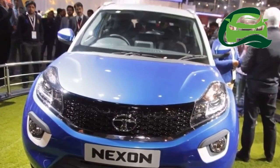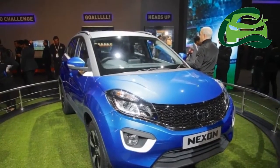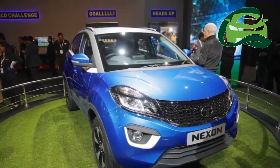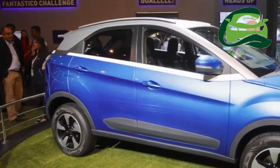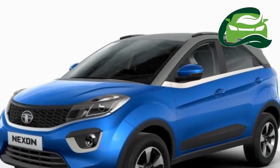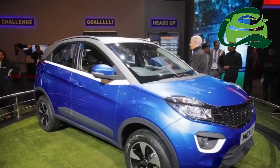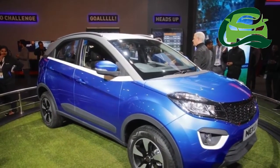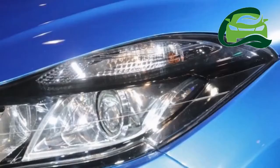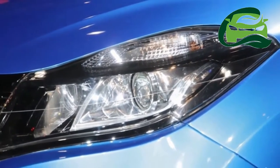Tata Motors today confirmed the two engines that will go into the Tata Nexon, which will have its media launch this month. Tata Motors has confirmed in the release that the Nexon goes on sale in the festive season. Terming the new engines power-packed and performance-oriented, they are the 1.2-liter turbocharged petrol from the Revotron series and the 1.5-liter diesel engine from the Revotorque family.